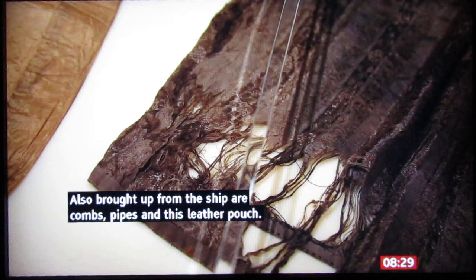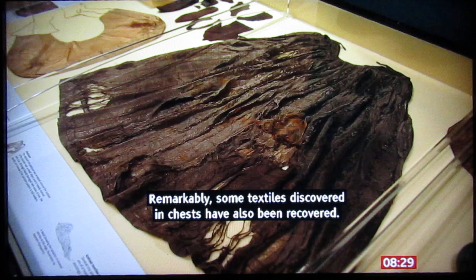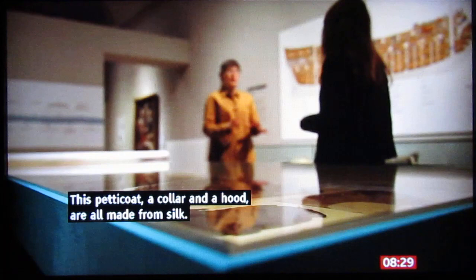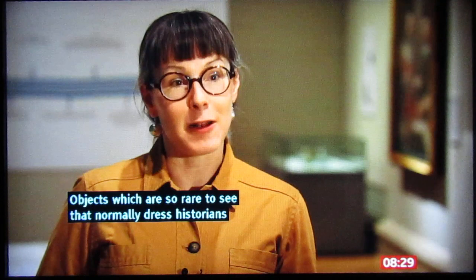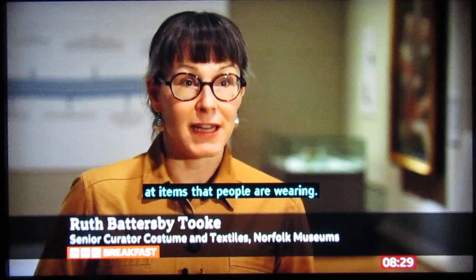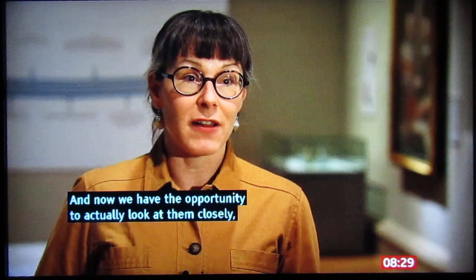Remarkably, some textiles discovered in chests have also been recovered. This petticoat, a collar and a hood are all made from silk — objects which are so rare to see that dress historians are normally looking in portraits and paintings to see items that people are wearing. Now we have the opportunity to look at them closely, examine how they're constructed, and just wonder at their beauty and craftsmanship.